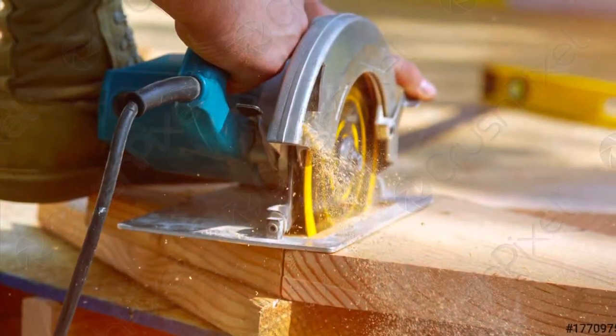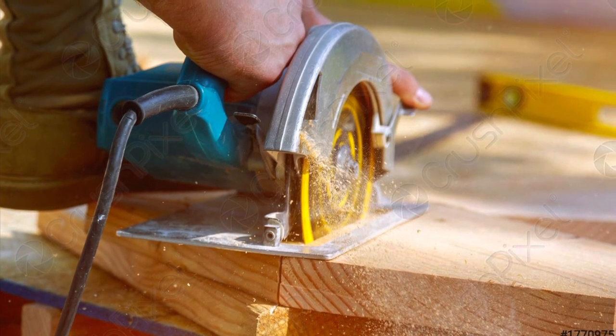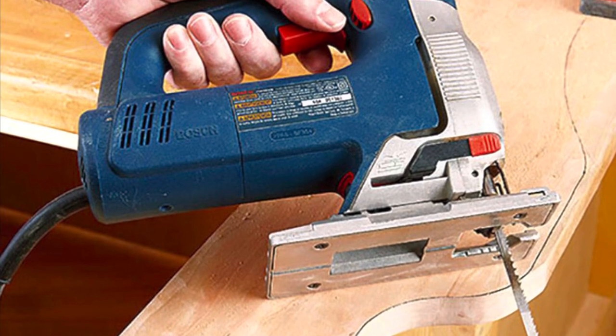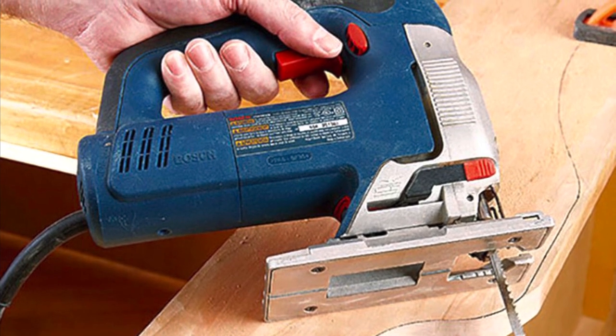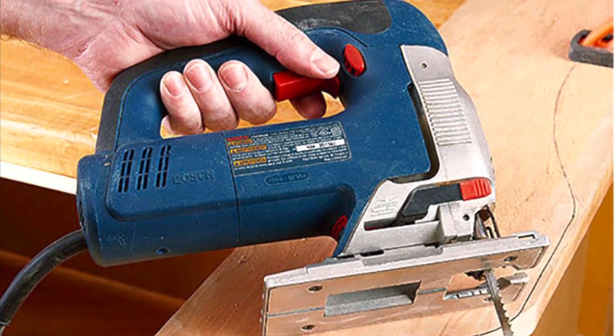We had to learn to use a few new tools while we were doing this. This is a circular saw shown right now, and that was way easier to use than the jigsaw that is shown right now. The jigsaw moved a lot when you were cutting and was a little harder to line up than the circular saw, but overall they were both a very good tool to use for our project.